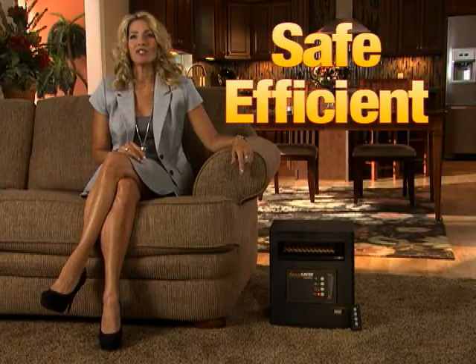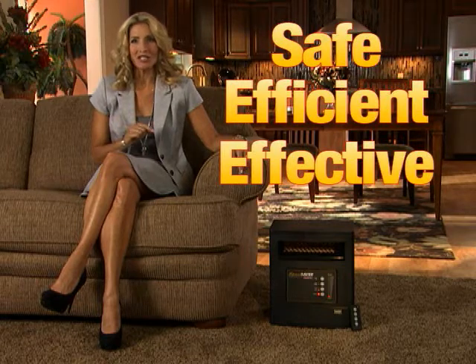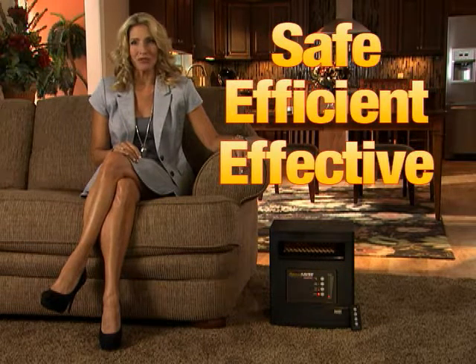All EdenPure heaters are safe, efficient, and cost effective. Let's talk about what makes them different from the rest of the EdenPure family.